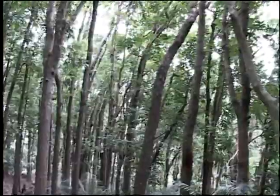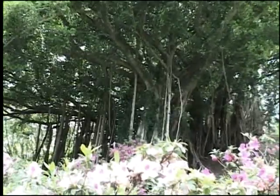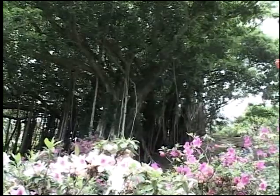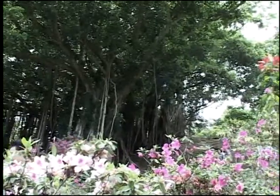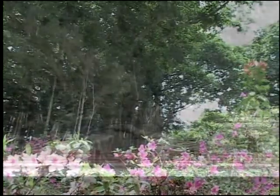Hundred-year-old Ficus benjamina variety benjamina scattered in the area are even normed species belonging to the tropical rainforest. The huge aerial roots that structure up the main trunk soar high and tall, making them a unique forest ecological scene that can be seen nowhere else.